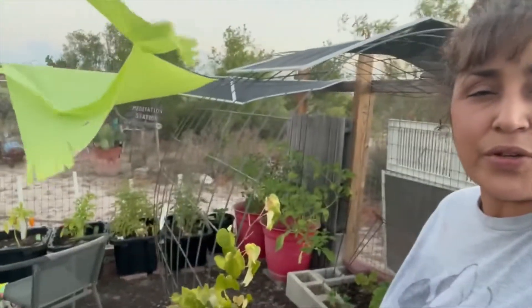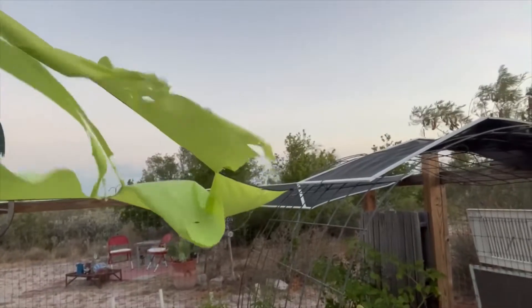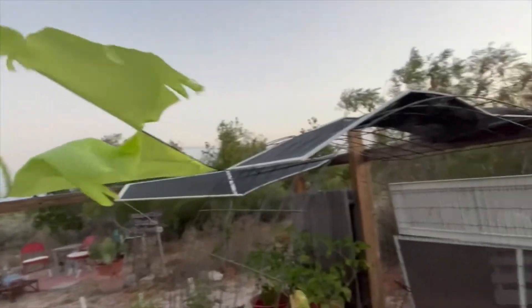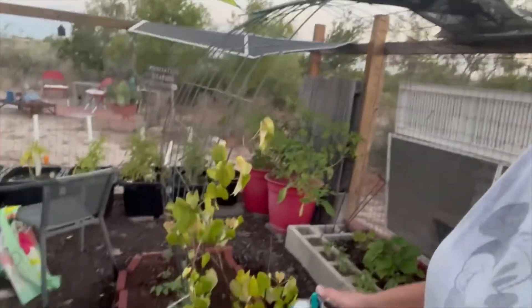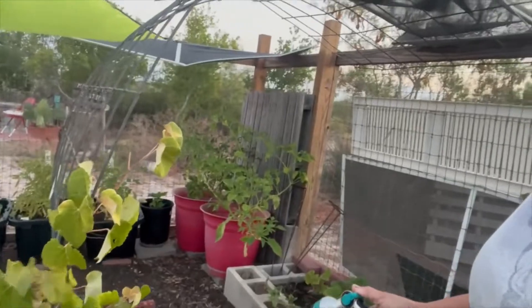I want to show you what I'm doing. As you can see, the winds have been blowing and it just tore up my shade here. I am watering the garden right now, so let's take a look.